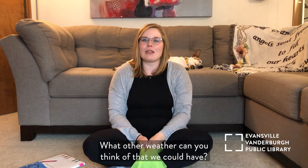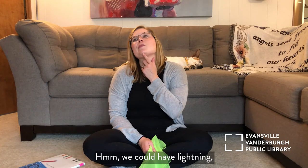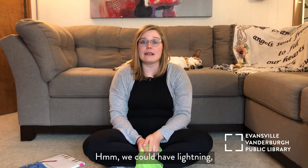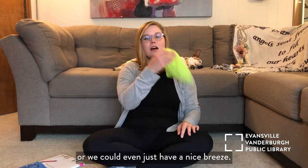What other weather can you think of that we could have? We could have lightning, we could have hail, or we could even just have a nice soft breeze. Good job.